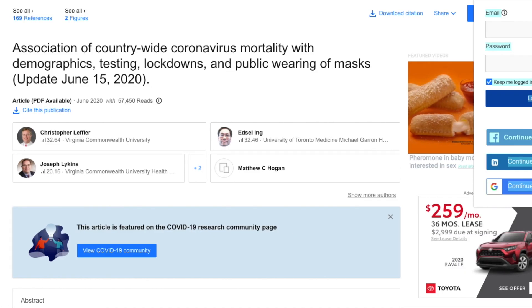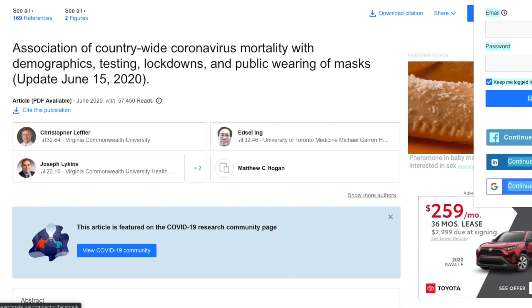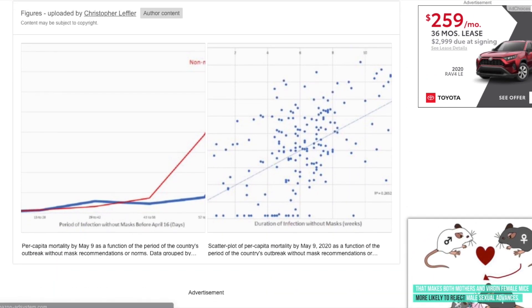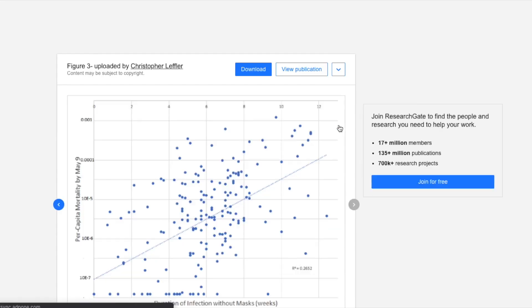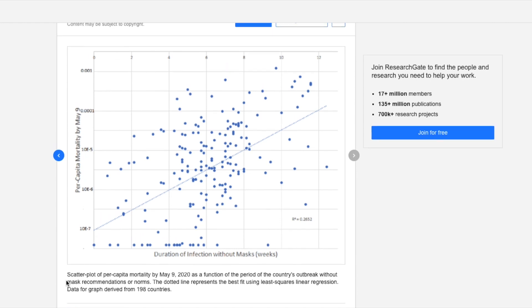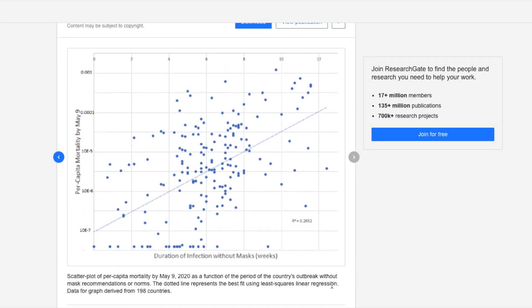The next study, rather than conducting experiments themselves, took a look at data from a global analysis examining the correlation between per capita death rate and mandatory mask orders. In this graph, we can see that the longer a county waited to implement a mandatory mask order, the higher their per capita death rate. The duration of infection without masks is on the x-axis and the mortality rate per capita is on the y-axis. Counties that implemented mask orders quickly had a pretty low per capita death rate, but the longer counties waited, the higher their respective death rate was.